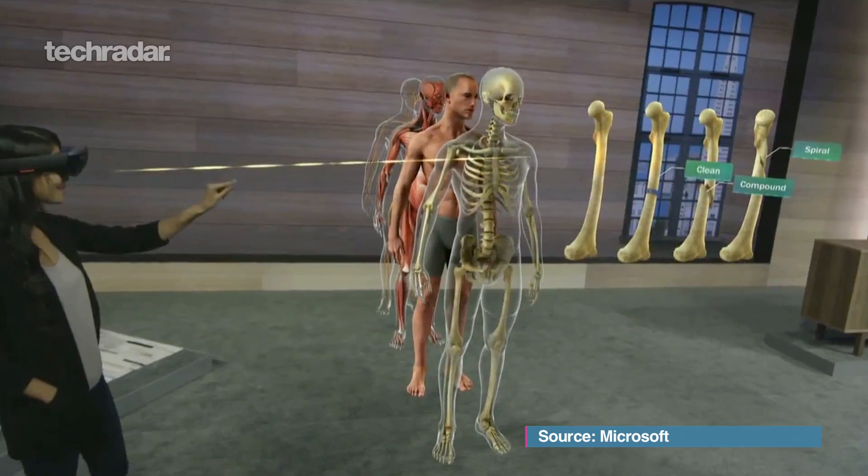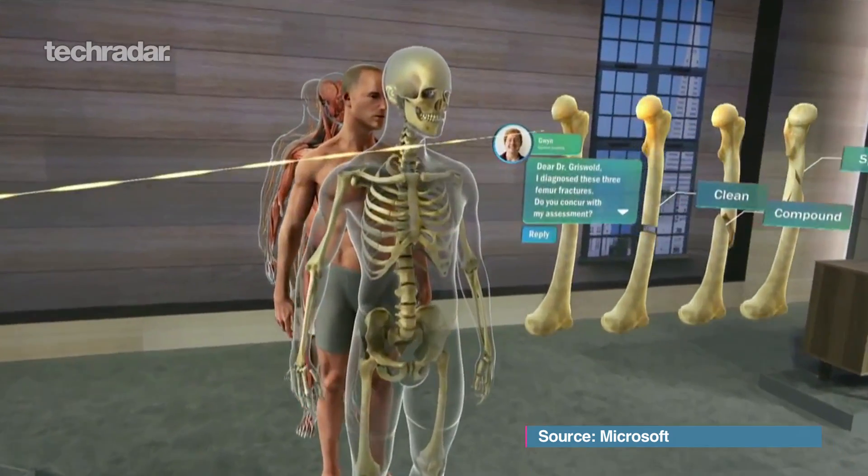Then, because it is a developer conference, they showed what developers could do with it. They showed off an anatomy of a heart, and they were moving around the heart. Stuff like that — if they can tap into that medical market, it would be absolutely phenomenal.